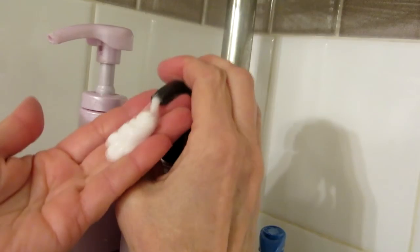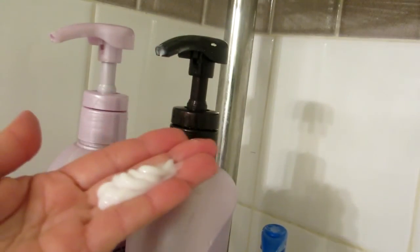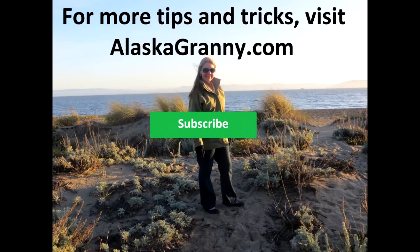Just as good as new! Learn more at alaskagranny.com. Please subscribe to the AlaskaGranny channel.